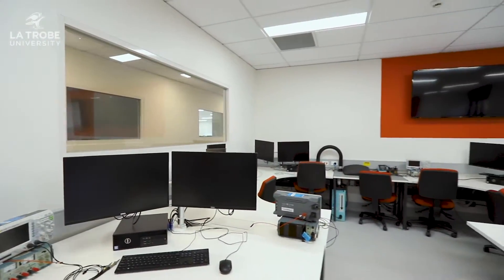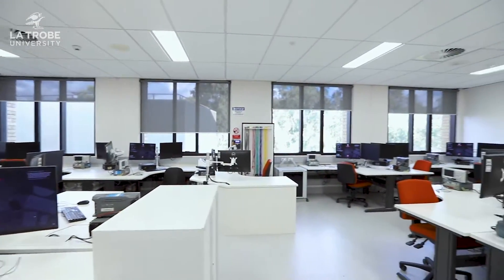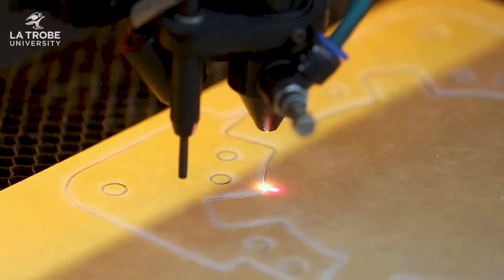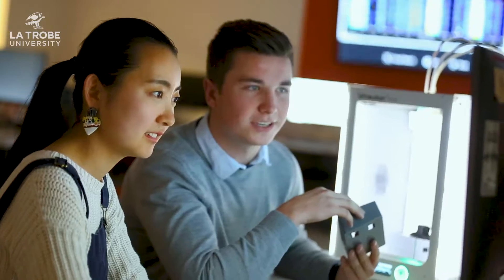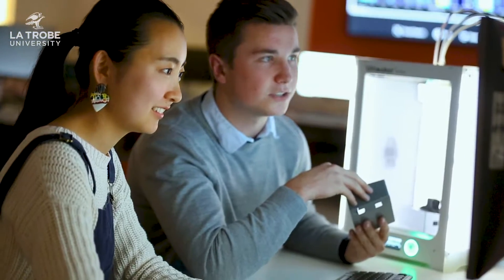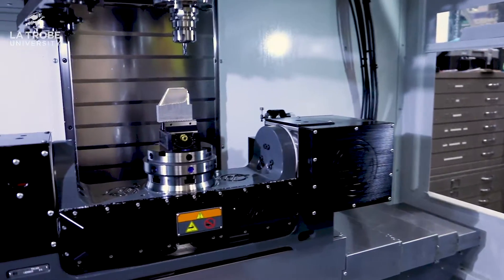Did you know that La Trobe University was ranked well above world standard in not one, not two, but 19 different fields of research? I was lucky enough to have these people as some of my teachers — you will have an opportunity to meet them and get to learn from the very best. We have over 10 teaching labs dedicated to engineering at our Melbourne campus. Most of our labs allow 24-hour student access and only we get to use these labs as engineering students, enabling you to use the computers and the impressive equipment you need to complete your studies at any hour of the day.